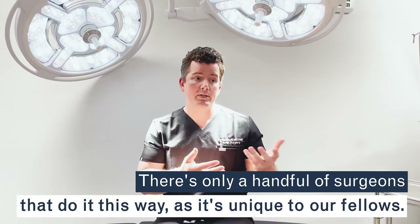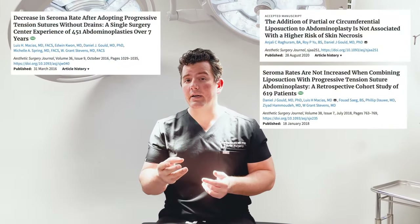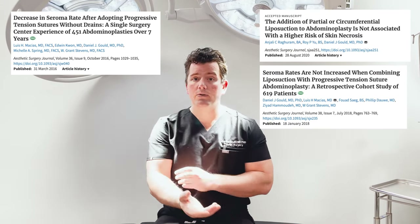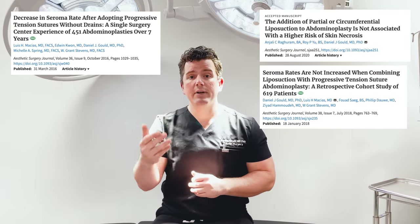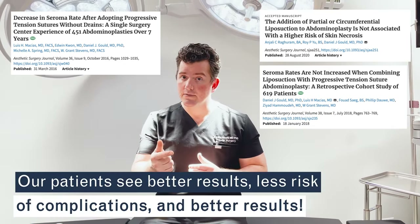This sounds too good to be true, but in fact it is true. There are only maybe a dozen surgeons that do it this way — they all trained in the fellowship where we teach our fellows. I've written three articles on the subject, which you can find on Google and Google Scholar, and you can see 700 to 900 patients where we're showing better results and less risk of seroma or hematoma.